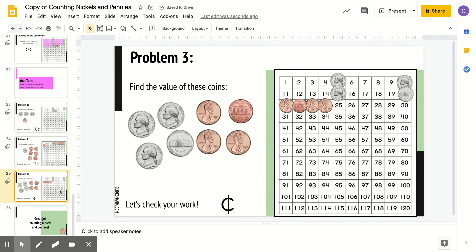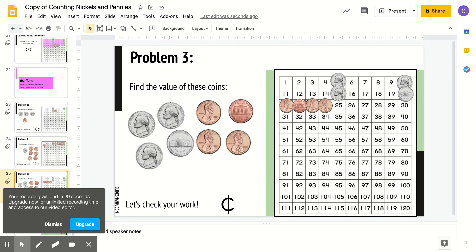Last one. What do you think this last set equals up to? Right, 24 cents. So you have 5, 10, 15, 20, 21, 22, 23, 24.